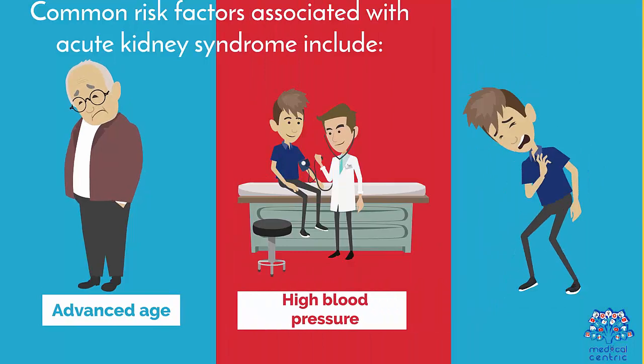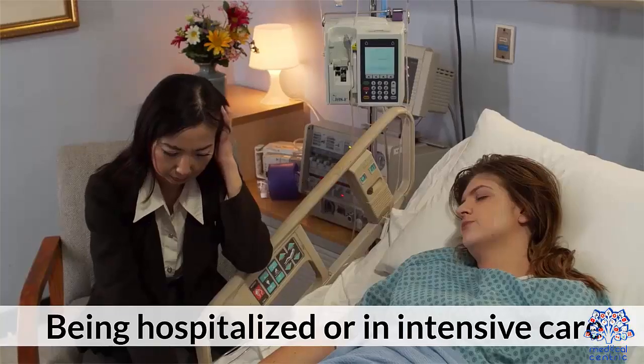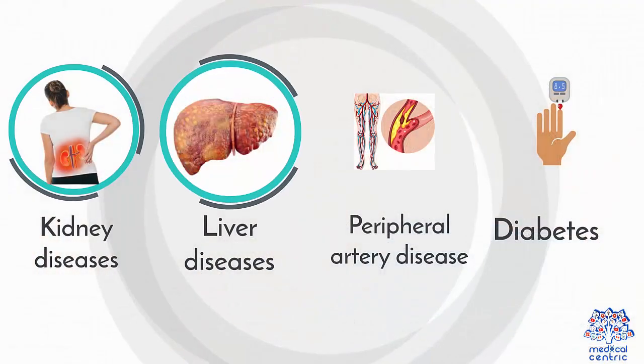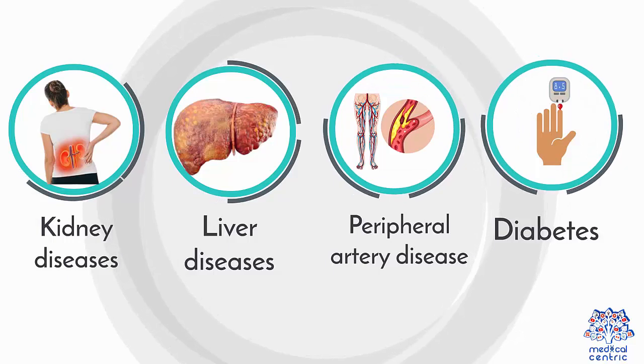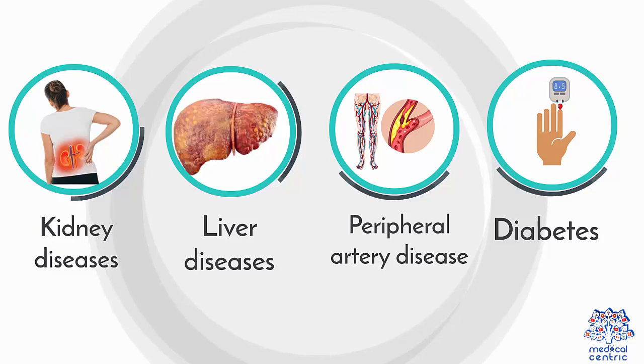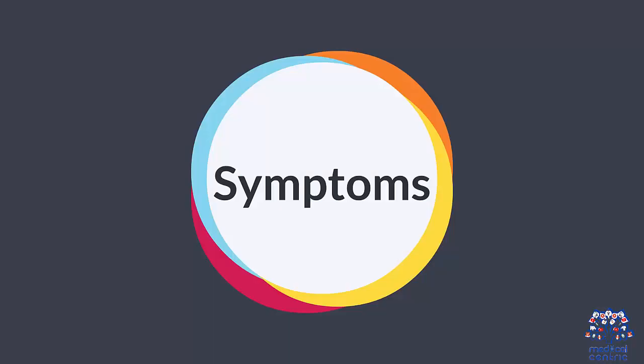Common risk factors associated with acute kidney syndrome include: 1. Advanced age. 2. High blood pressure. 3. Heart failure. 4. Being hospitalized or in intensive care. 5. Kidney diseases. 6. Liver diseases. 7. Peripheral artery disease. 8. Diabetes.